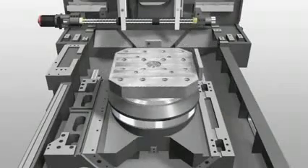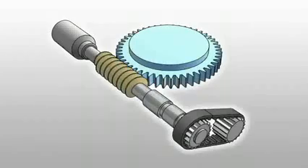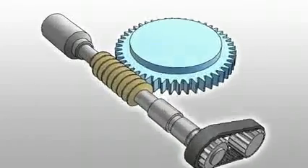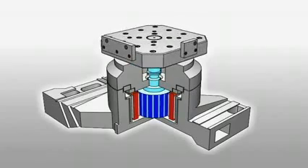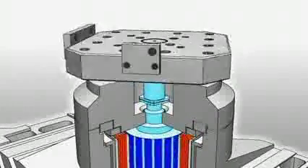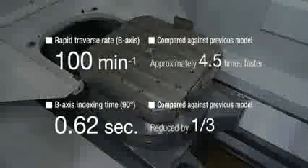Another original Mori Seiki technology which makes the NH Series special is the direct-drive motor. This motor, used for the full indexing table, increases the speed of parts machining. Conventional machines have problems such as backlash because they use worm gears and wheels for drive and deceleration. The direct-drive motor transmits drive power directly, allowing no backlash. With no transmission parts to wear out, the machine boasts outstanding durability. This achieves a B-axis feed of 100 revolutions per minute — 4.5 times as fast as conventional machines — and the fastest high-speed indexing in the industry, at 0.6 seconds.